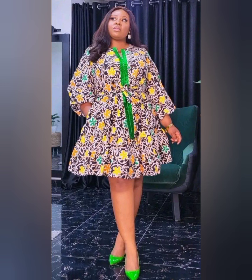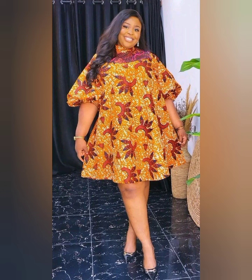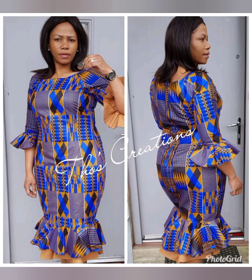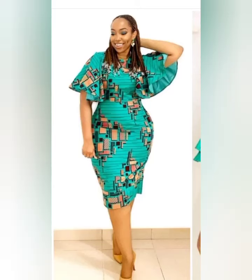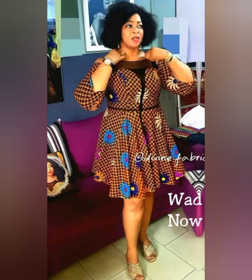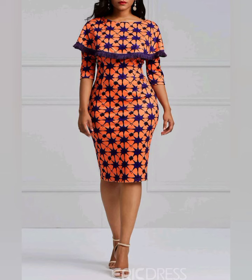If any style catches your interest and you wish to recreate it, you can save the video for later review or take a screenshot of the style you like and take it to your fashionista to design for you. On this channel, we bring you on a daily basis different ways to style your Ankara and bobo styles, different Ankara designs from different cultures and traditions, skirt and blouse combinations, and different braid hairstyles to pair with them.